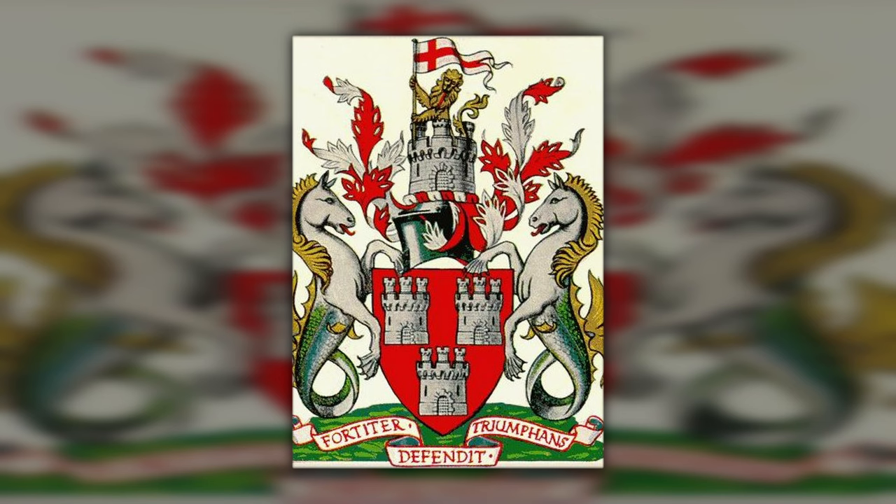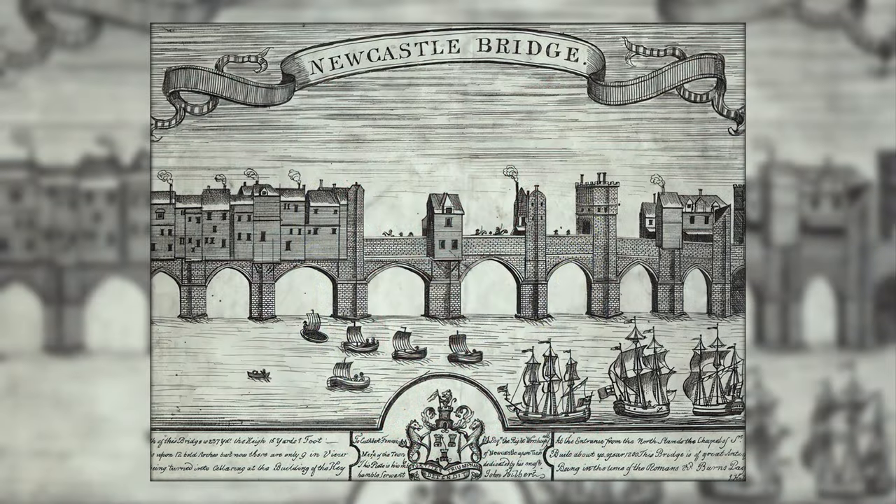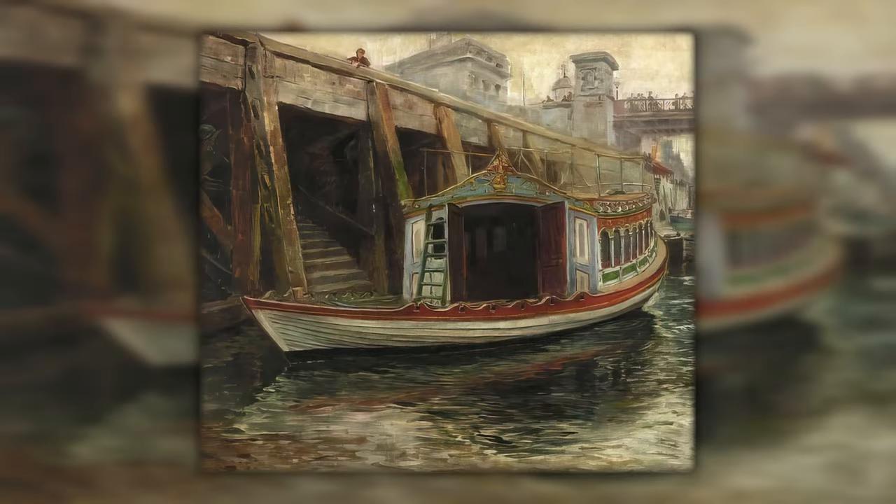The Corporation of Newcastle used to survey the bounds from Tynemouth to Hedwin Streams every Ascension Day. This event was held to assert the right of the City of Newcastle to hold authority over the River Tyne. The Ascension Day procession of boats was also known as Barge Day.